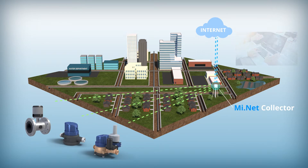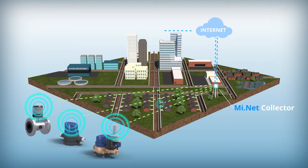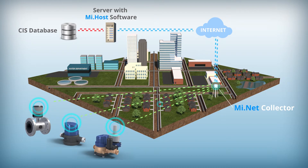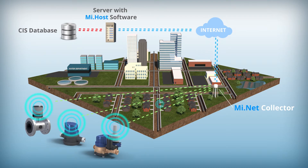The MiNet fixed network collectors receive the data from each endpoint via RF, then send that data back to the MiHost server over a highly secure cellular connection. The data is stored and backed up in a secure Tier 3 data center located in Atlanta, Georgia.